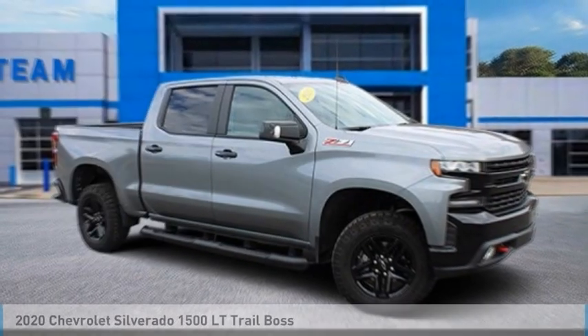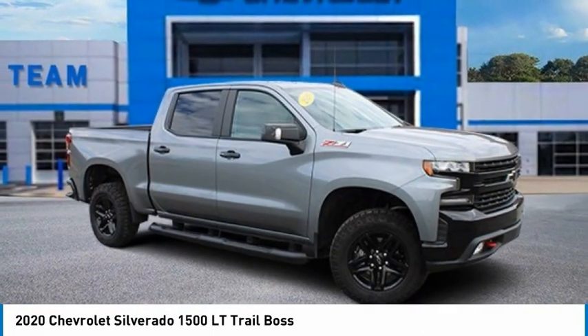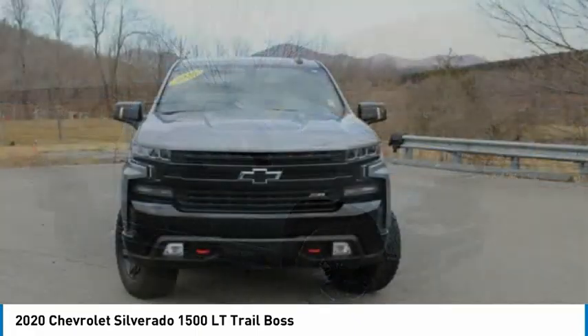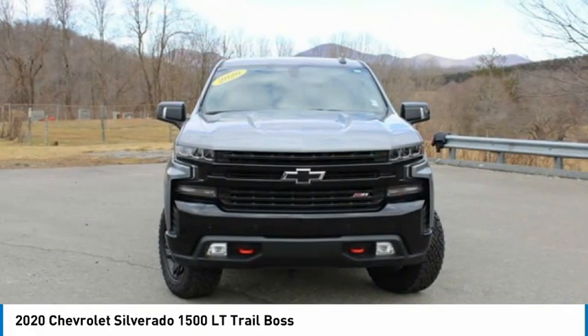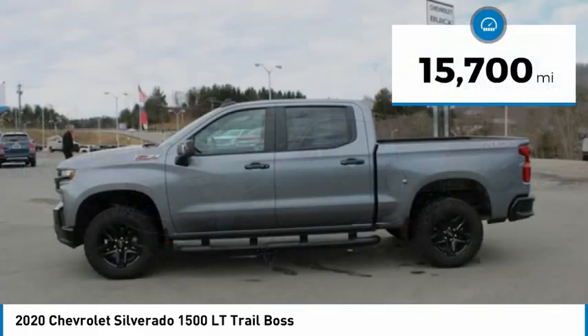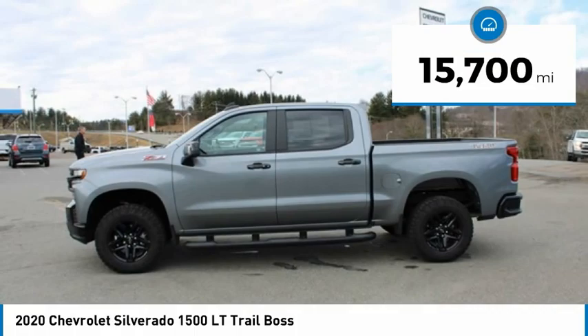Take a look at the 2020 Silverado 1500. The Chevy Silverado 1500 has the lowest cost of ownership of any full-size pickup and is priced below $50,000. This vehicle has less than 20,000 miles.